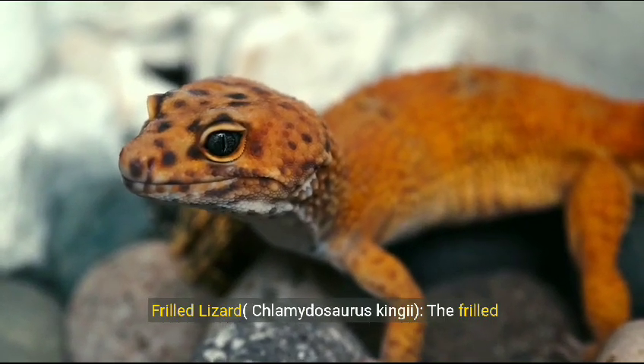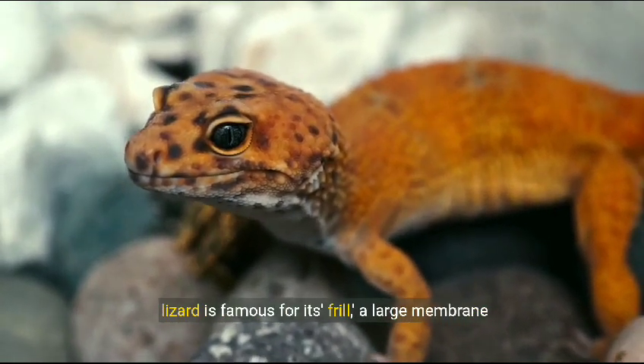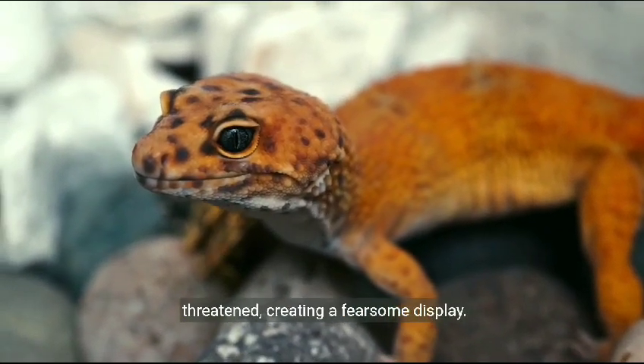Frilled lizard, Chlamydosaurus kingii. The frilled lizard is famous for its frill, a large membrane of skin around its neck that it can expand when threatened, creating a fearsome display.